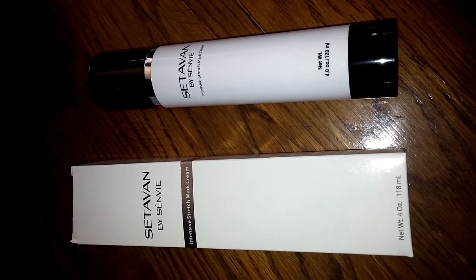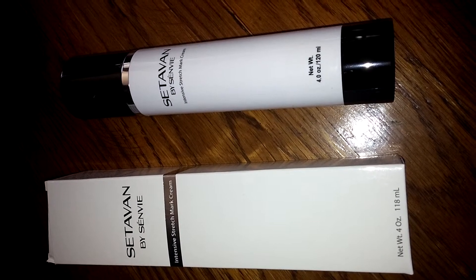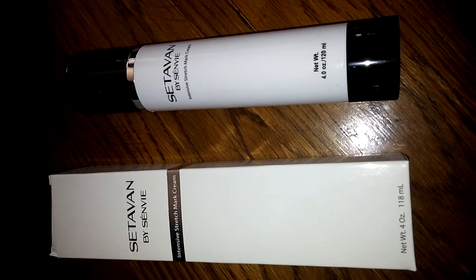I love the fact that this cream is made in the U.S. in an FDA-registered facility. It has great ingredients like vitamin E, shea butter, cocoa butter, jojoba oil, rosehip seed oil, grapefruit seed extract, etc.